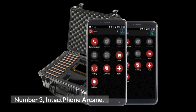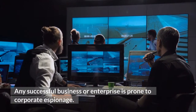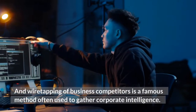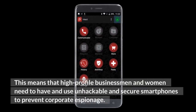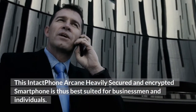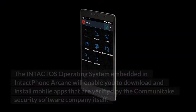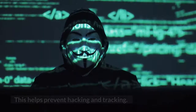Number 3: Intact Phone Arcane. Any successful business or enterprise is prone to corporate espionage, and wiretapping of business competitors is a famous method often used to gather corporate intelligence. This means high-profile businessmen and women need unhackable and secure smartphones to prevent corporate espionage. The Intact Phone Arcane is a heavily secured and encrypted smartphone best suited for businessmen and individuals. Its Intactos operating system enables you to download and install mobile apps verified by the Communitake security software company, helping prevent hacking and tracking.